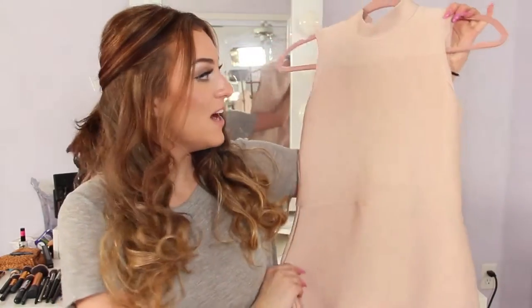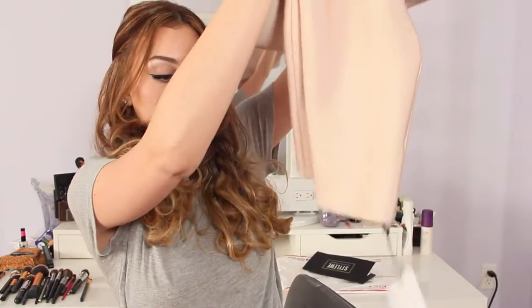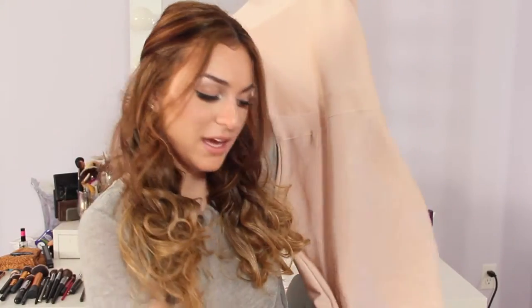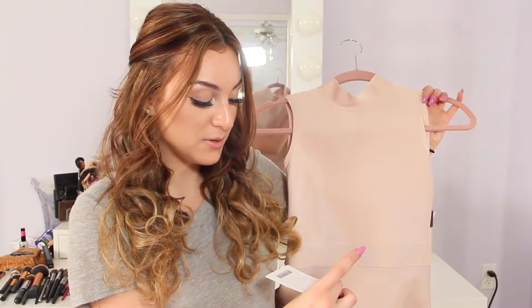Before I even start, the quality of this dress is absolutely amazing. This is the color, this is the dress. It's a high neck and it is a bodycon dress. It goes down super low also. The tags I still have on it — this is the mini dress by B Queen.